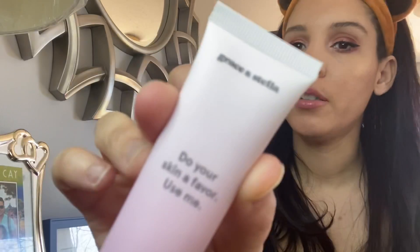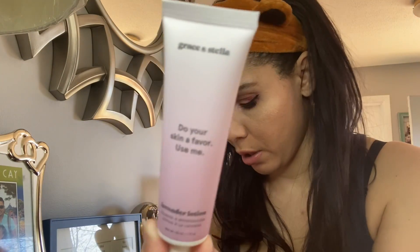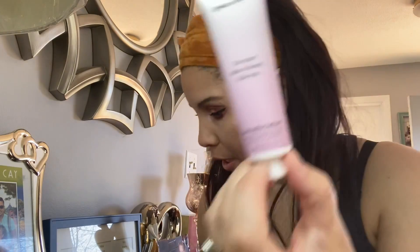Next thing I found is Grace and Stella — it says 'do your skin a favor and use me.' So this is lavender lotion. I did get their blackhead product before, so this is nice — also a great travel size. This is one fluid ounce and full size for this would be $15. I love anything lavender and there's also a seal on there — this is great.